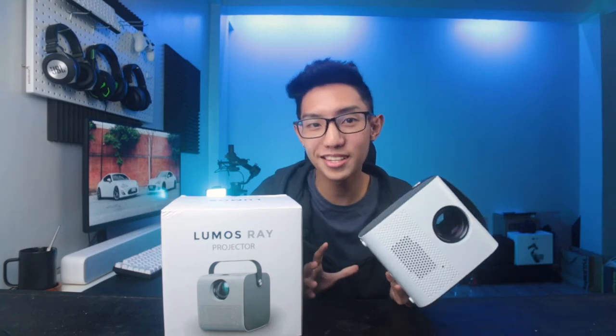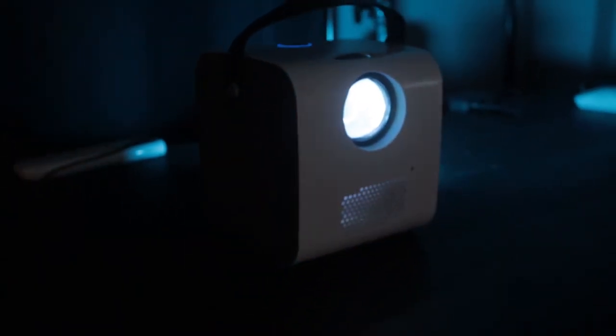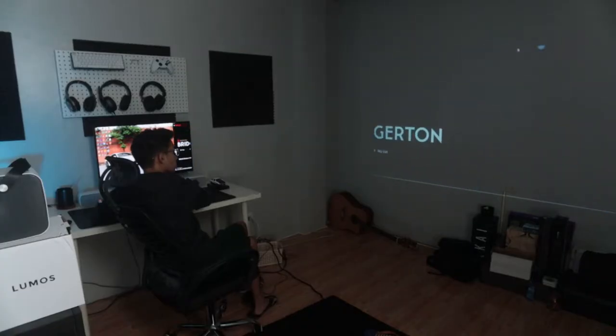This also comes with great built-in speakers and it delivers crystal clear audio. At the back panel, you can plug in your USB devices and hard drives and stream movies from your downloaded files. You can also plug in your laptop via HDMI and watch movies and play games on a huge screen.